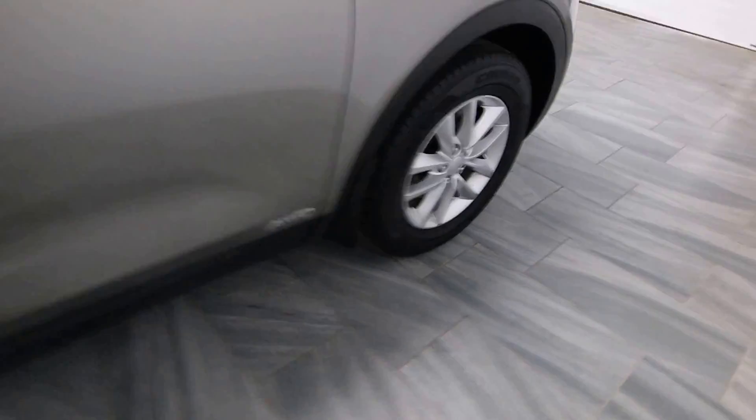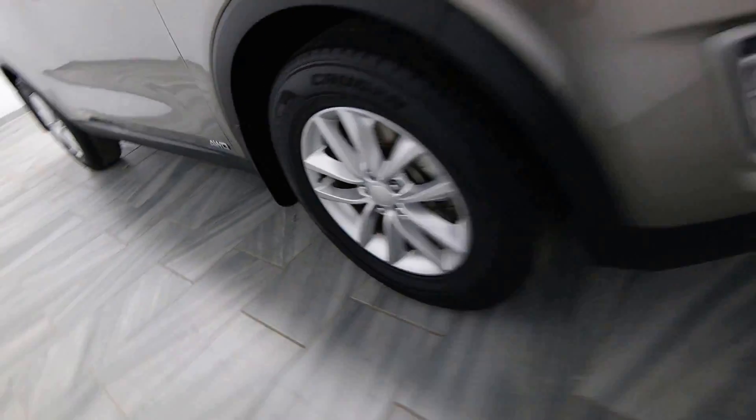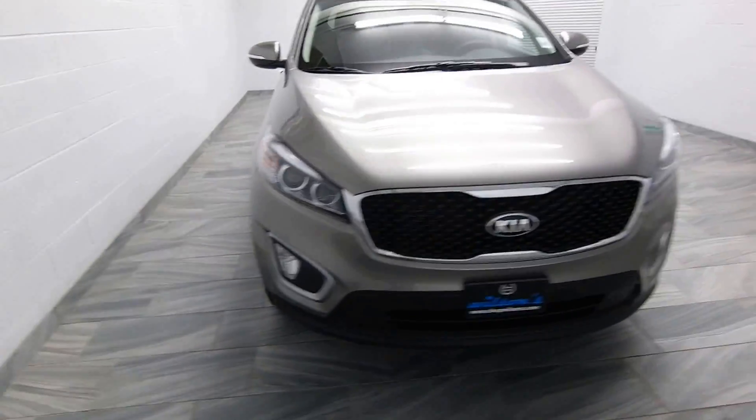Dark gray cloth interior with rear AC, alloy rims, and fog lights.